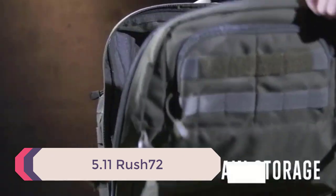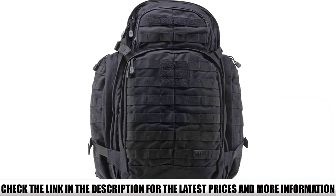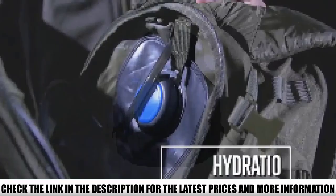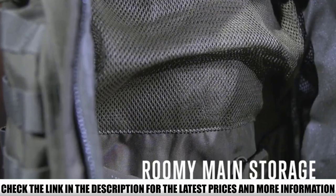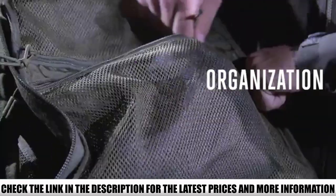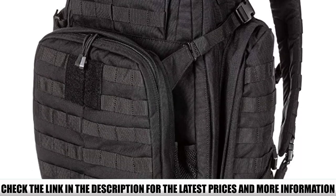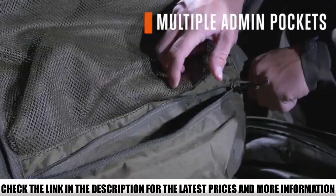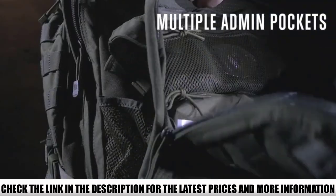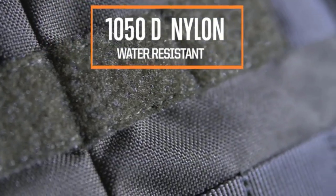Number 1: 5.11 Rush 72. If you're taking a 3-day tour anywhere in the world, the 5.11 Rush 72 Tactical Military Backpack is the perfect piece of kit. This model comes with plenty of space and handy pockets, with construction in durable 1050D nylon for superior wear resistance. It's a bit on the larger side, but tie-down straps on the sides let you pack it down to save space — great if you only need a day or two's gear. While marketed as military spec, it's a great pack for all types of travel, offering versatility and storage. At 55 liters, it's the largest 3-day pack in this review.